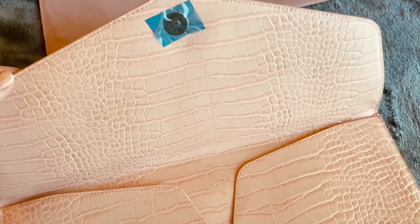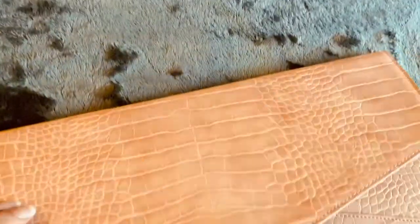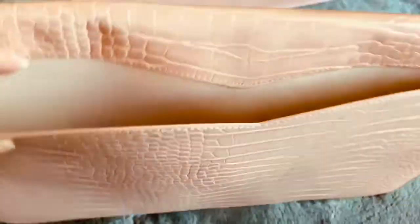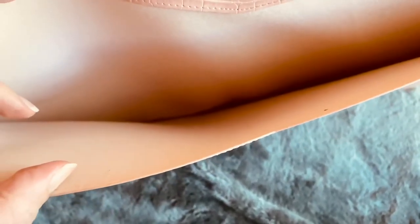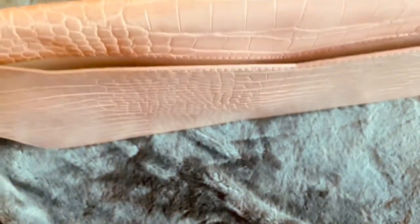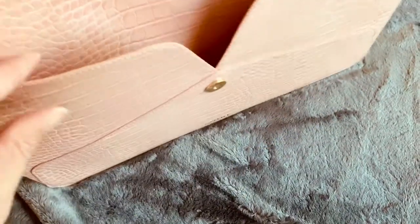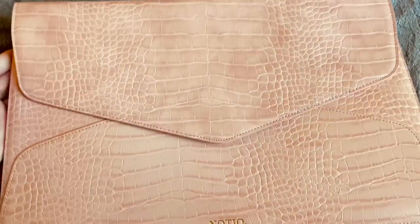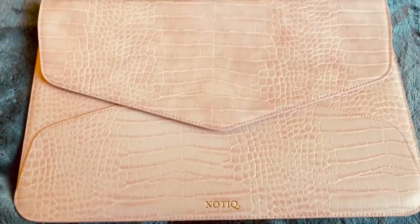I like that it still has a sticker on the button — so this is just nicely packaged and it's so pretty. It has a pocket on the back side, and a suede material on the inside. There's also a pocket in the front, and it has a lot of room, so it's going to fit nicely. Really, really pretty.